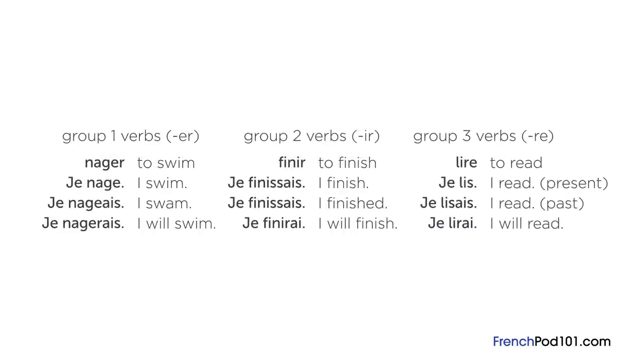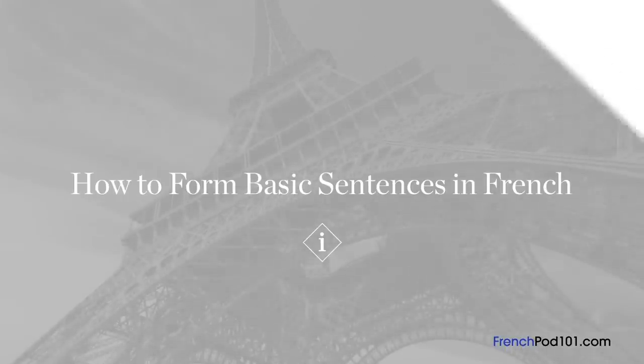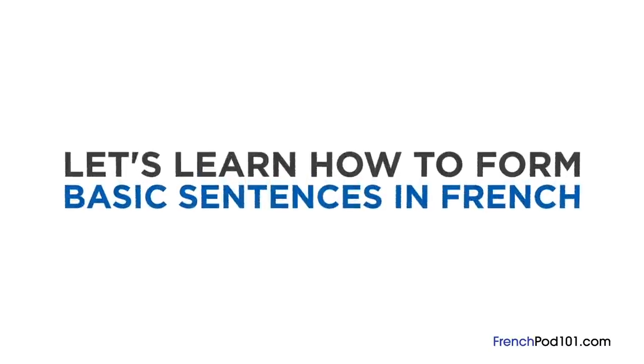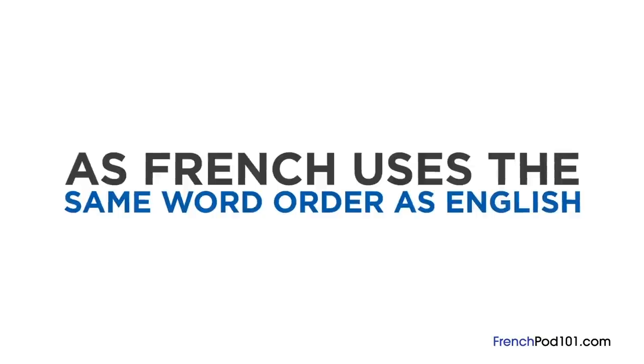We'll teach you how to properly conjugate verbs of different classes in future lessons. For now, just know that there are three different categories of verbs in French. Now you know about nouns and verbs in French. Let's learn how to form basic sentences in French. Forming sentences in French is quite simple, especially for English speakers, as French uses the same word order as English.